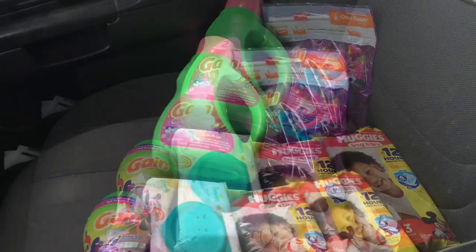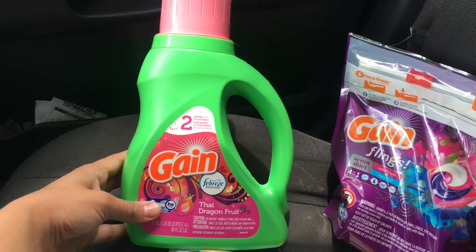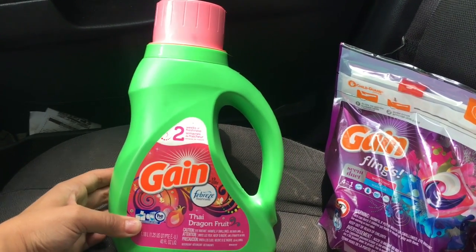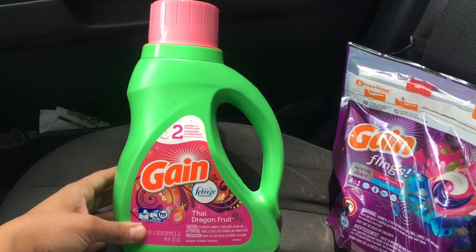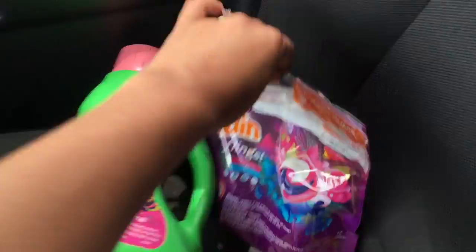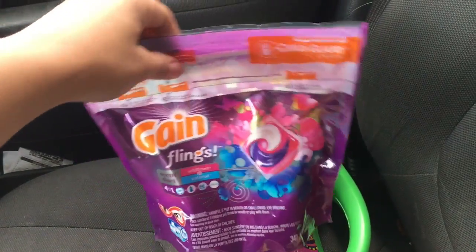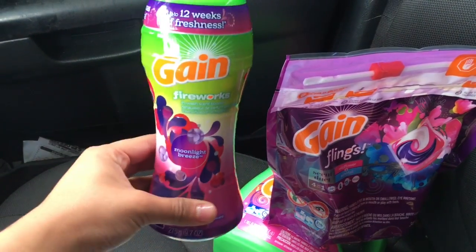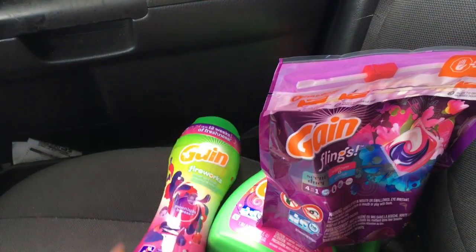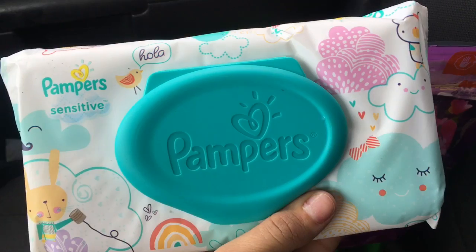The first item is the Gain Febreze liquid detergent, on sale for three dollars and ninety-five cents for the 40 fluid ounce, with a digital coupon for two dollars off. The Gain Flings are three dollars and ninety-five cents with a digital coupon for two dollars off. The Gain Fireworks are four dollars and ninety-five cents with a digital coupon for a dollar off.